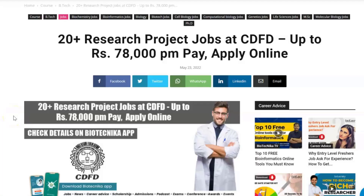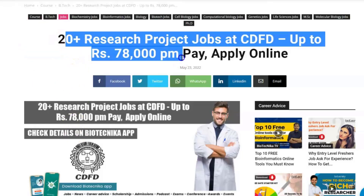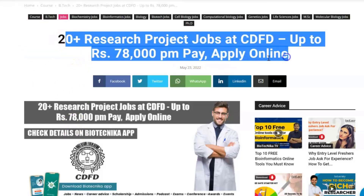Hello dear Biotechnicans and welcome back to this YouTube channel — long time no see! Today we have 20 plus research project jobs at CDFD with up to rupees 78,000 per month pay, and it's an online application process. There are 20 plus vacancies available across many different designations, so let's quickly dive into all of the details.